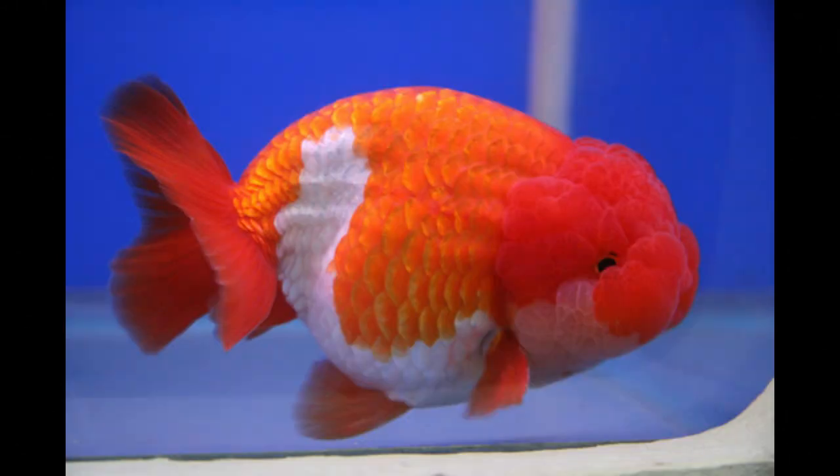The Lionchu, or Lionhead Ranchu, is a fancy goldfish that has resulted from cross-breeding Lionheads and Ranchus.